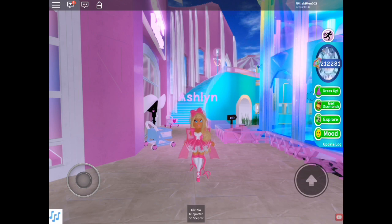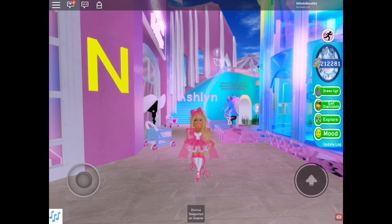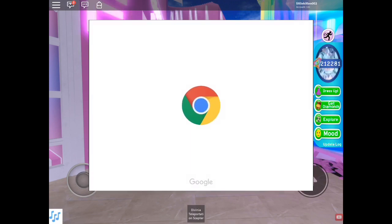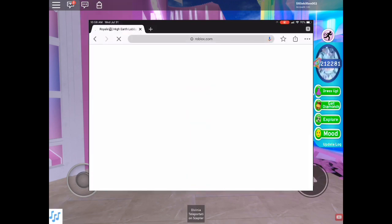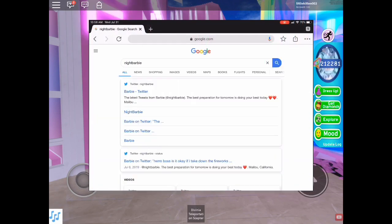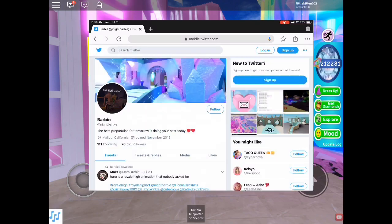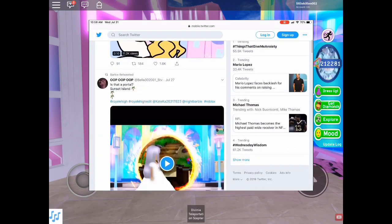Hi guys, it's Ashlyn and welcome back to my channel. Today I'm going to be spilling some tea that I found on Twitter. I don't have Twitter, but I'll be showing you how to get onto Twitter without actually downloading the app. You just want to go onto Safari, Google, or Chrome and search on the search bar 'Night Barbie' with no space, then click the first link and it will take you to Night Barbie's Twitter.